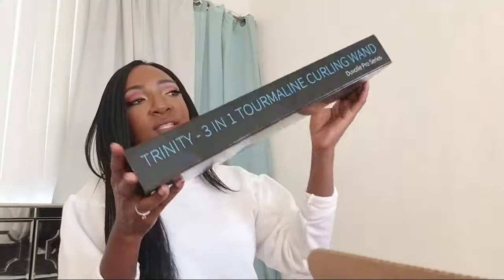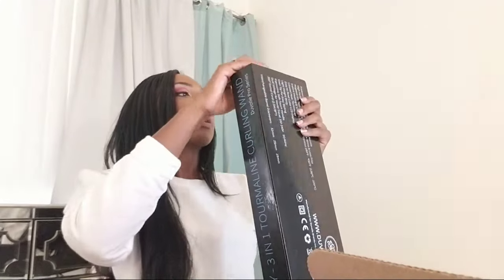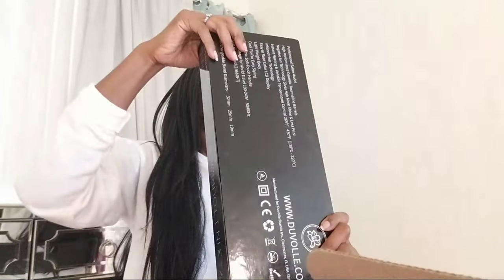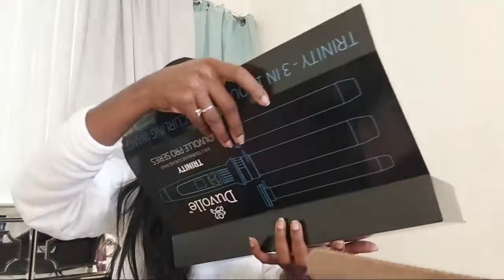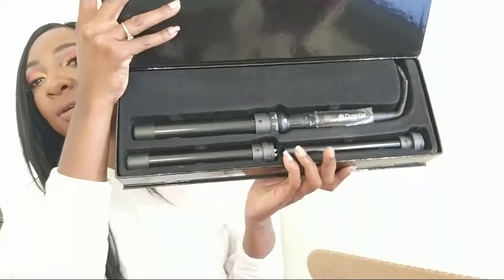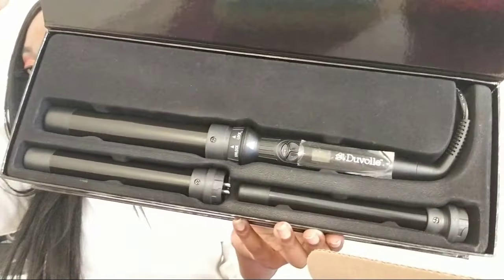And then lastly, the big item they sent is this amazing curling wand that came with three different heads. You just change the head if you want to make your curls bigger or smaller. I'm super excited to give this a try — it's been so long. Honestly it's probably been about a year since I've curled my hair because if I want curly hair I just put on a curly wig. That's why I love wigs! So that's everything they sent.